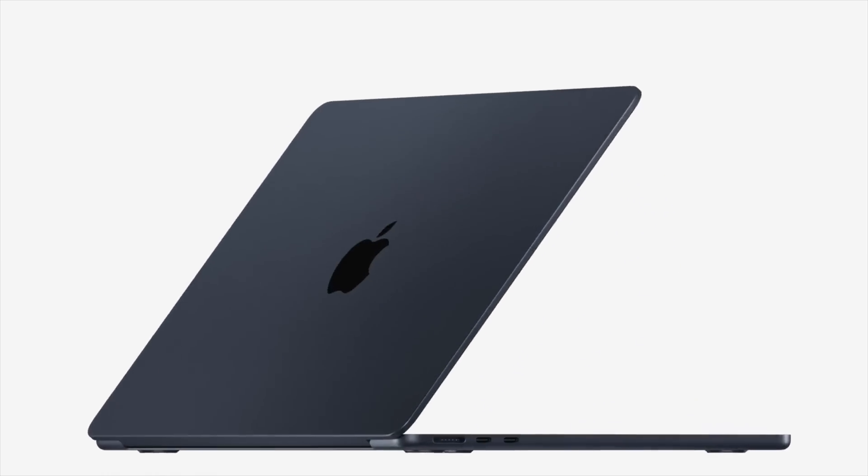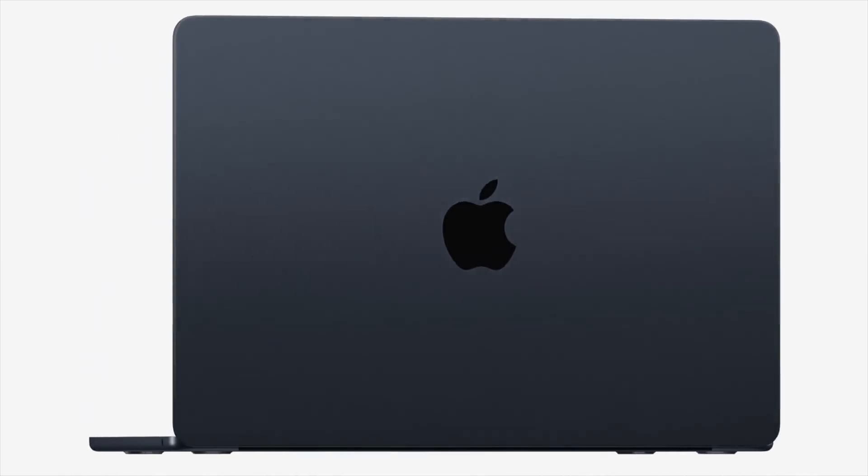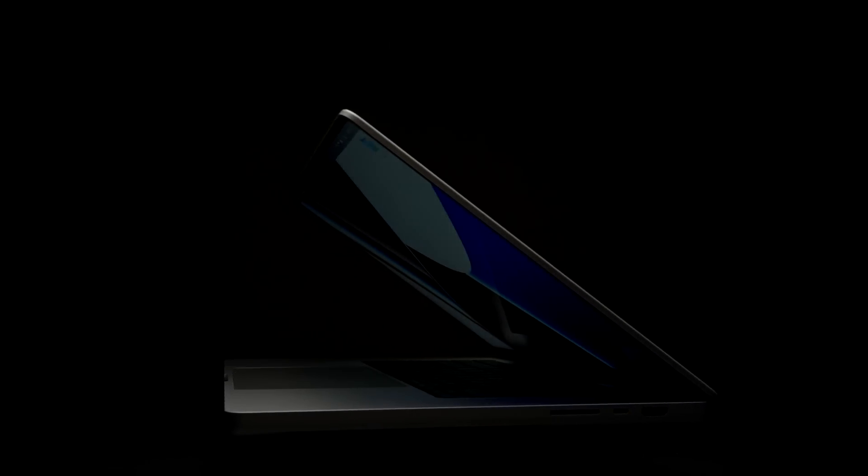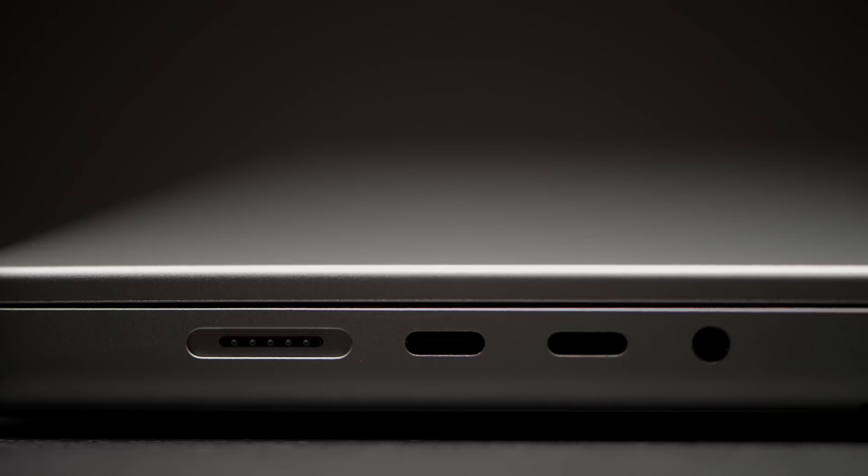The M2 MacBook Air is out now and it really feels like a cheaper, slimmer, smaller, and lighter version of the M1 Pro MacBook Pro 14-inch. But is it really that good? And maybe the M1 Pro 14-inch is a much better deal? Let's find out.